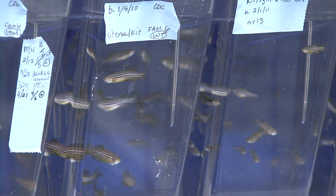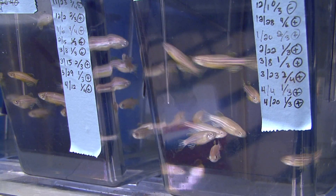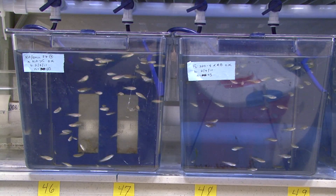Zebrafish have very similar cells to humans. They have cells that we call melanophores, which are identical to human cells called melanocytes. These cells are important for our skin color, our hair color, eye color, and because zebrafish have very similar cells, we can use those as a model to understand the biology of these cells in humans.